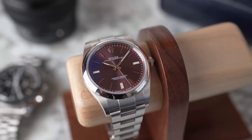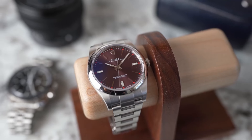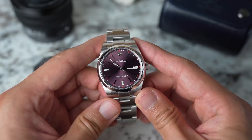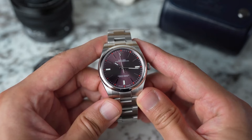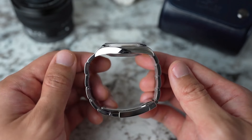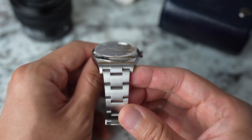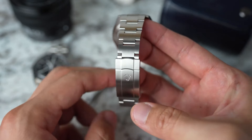For newcomers to the luxury watch scene, this piece subtly whispers 'I've got style' without shouting it from the rooftops. It boasts a sleek, minimalist dial that goes with anything from tuxedos to tennis shoes. The luminescent hour markers are like low-key night lights, so you're never left guessing the time in dim settings. With its perpetual rotor, the watch stays wound and ready, powered purely by your daily hustle — no batteries required.